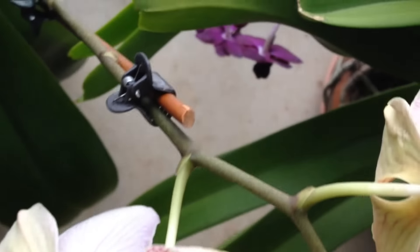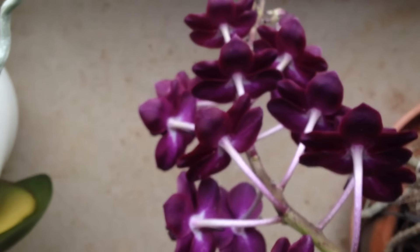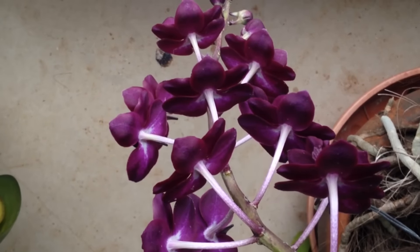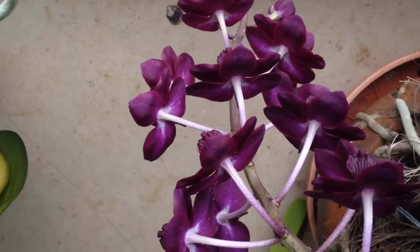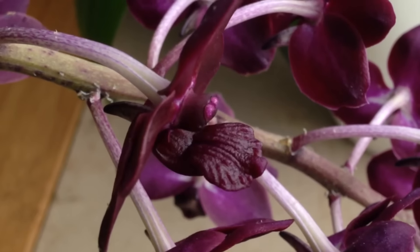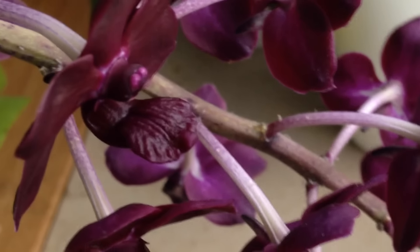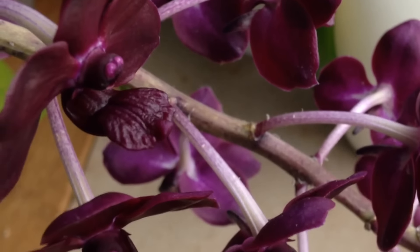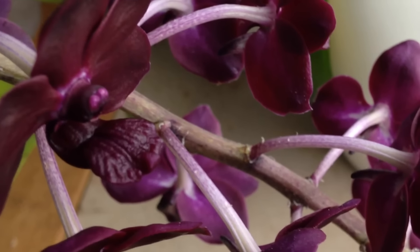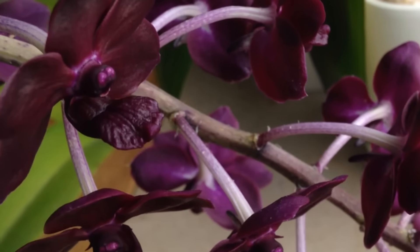And the last thing I will show you is this one — it's Rhynco van der Kolmarie. I fear I can't show you the blooms properly, just a sneak peek. The fragrance is strong, really strong. I'm so glad that it decided to bloom again so soon.